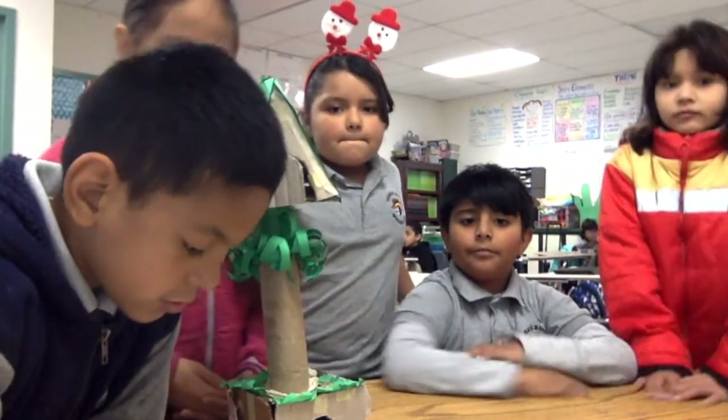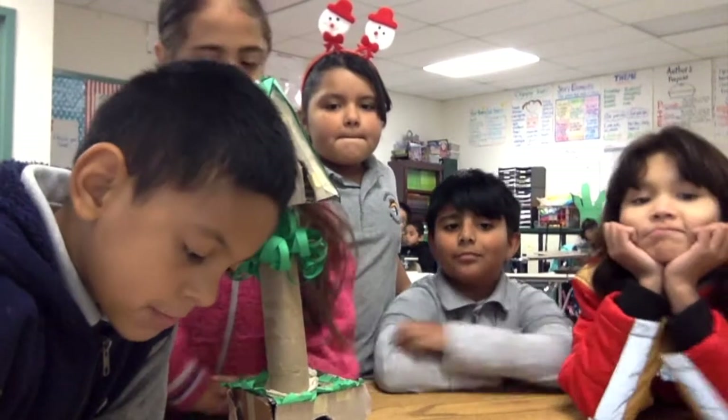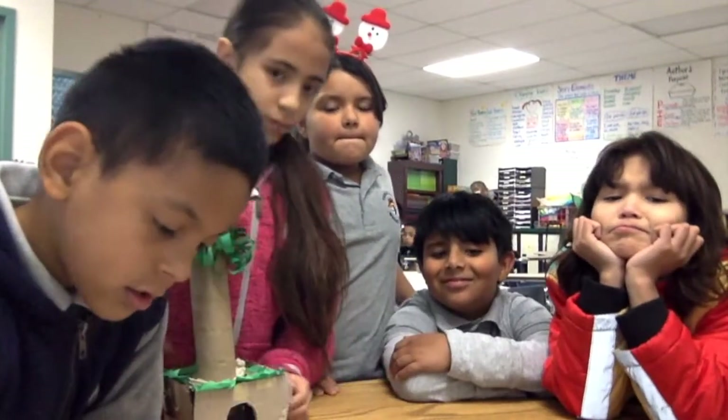The materials were cardboard, paper, toilet paper tubes, tape, and cotton balls.